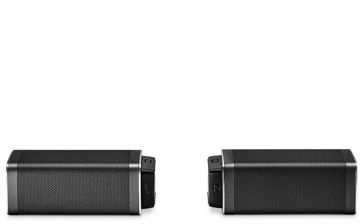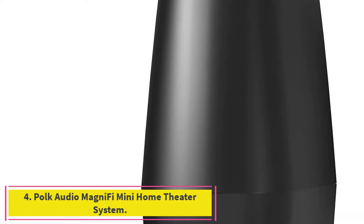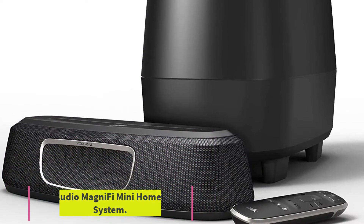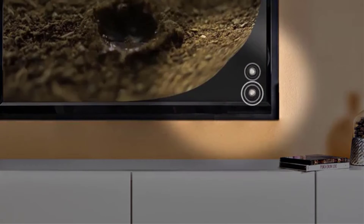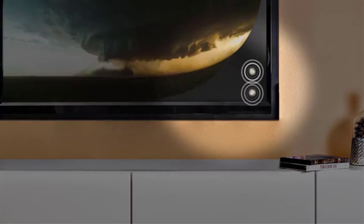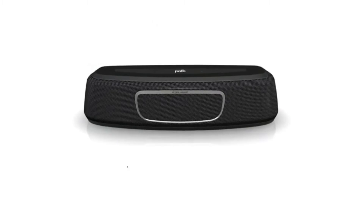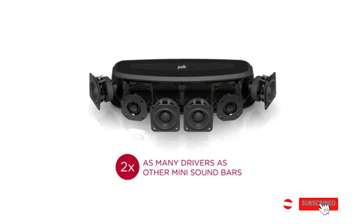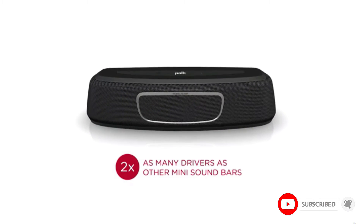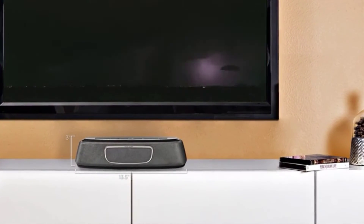Number four: the Polk Audio Magnifi Mini Home Theater System. This Polk Audio sound system packs a powerful punch in a super compact package that's easy to use and easy to set up. It's also a very affordable way to achieve cinema quality sound. If there's one thing to know about Polk Audio, it's that the company excels in delivering amazing high-end audio experiences directly to your home.